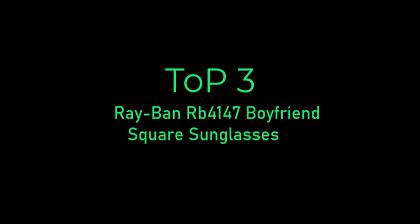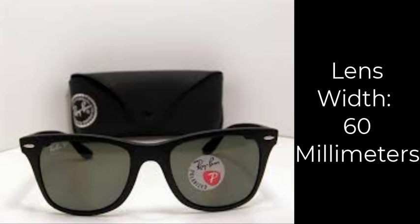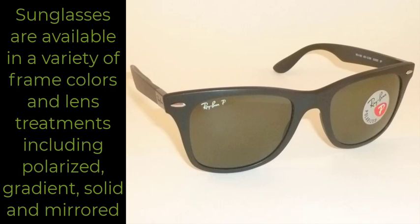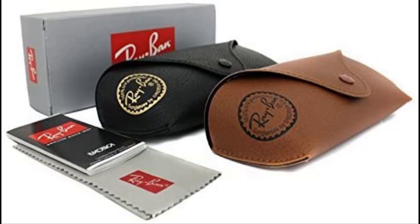Top 3. RB4147 Boyfriend Square Sunglasses feature a fashionable, bold nylon frame with rounded square lenses for maximum coverage. The unisex RB4147 Boyfriend Sunglasses are available in a variety of frame colors and lens treatments including polarized, gradient, solid, and mirrored. To protect your eyes from harmful UV rays, these sunglasses include lenses coated with 100% UV protection.